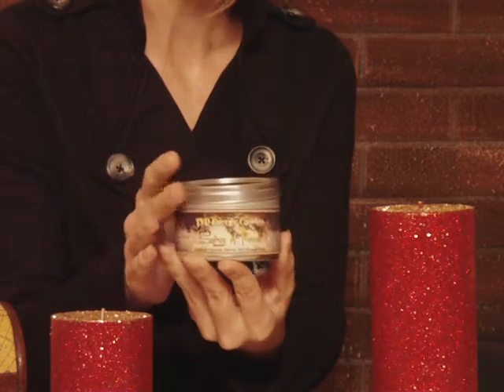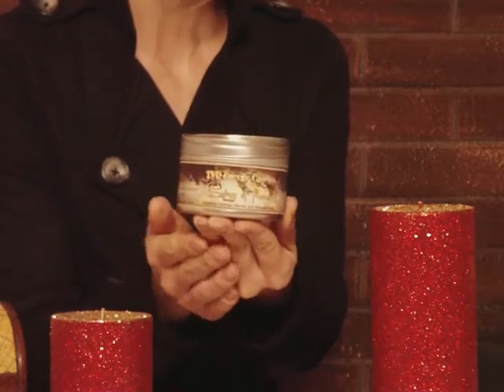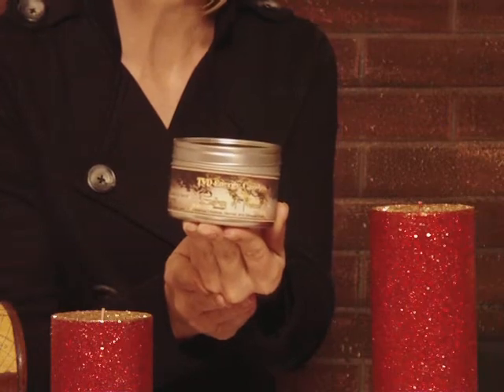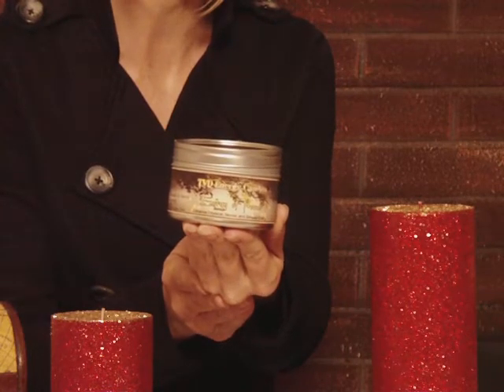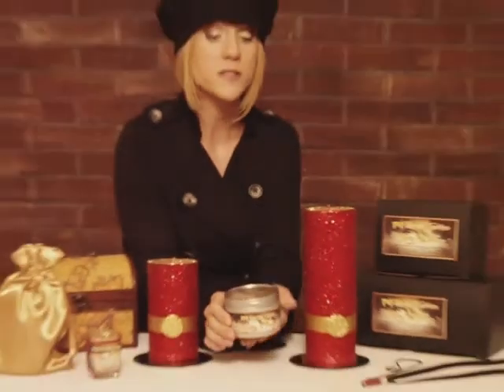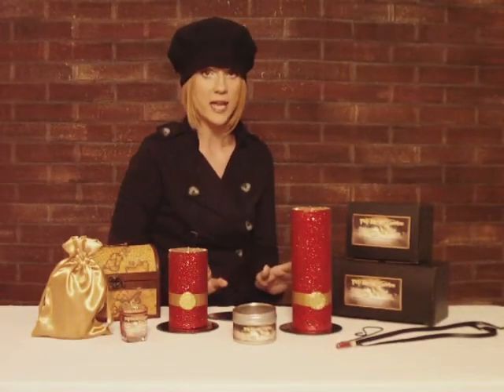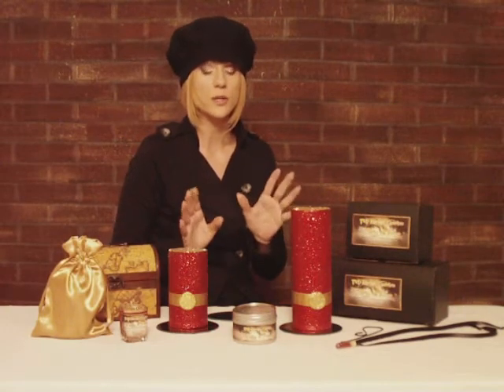It also comes with a label on it to help remind you the purpose of the Power candle, which is to enhance physical, mental, and sensual strength. This is a very strong cinnamon scented candle. If you do not like strong candle scents, then don't burn these.